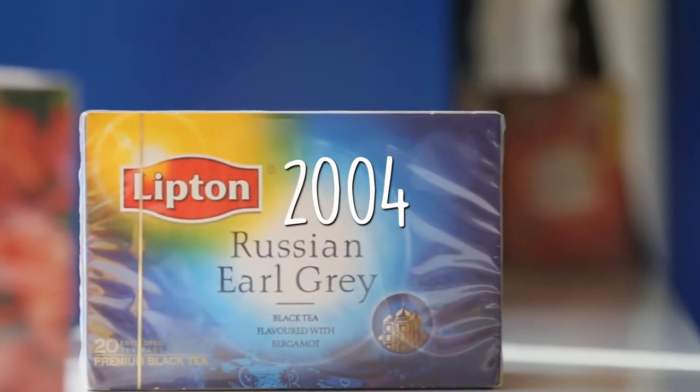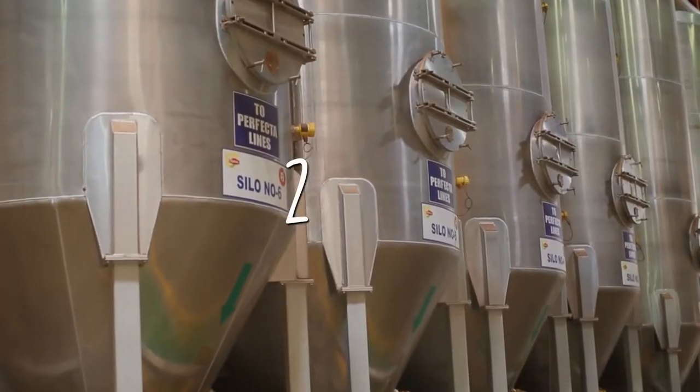The Lipton factory grew from strength to strength by launching the first Flavor Range TB in 2004 and the Blending Facility in 2005.